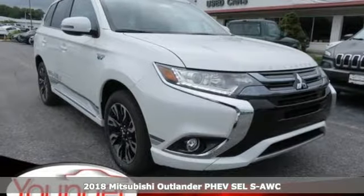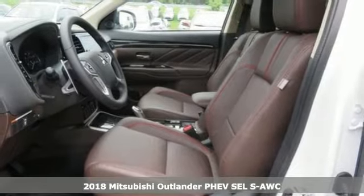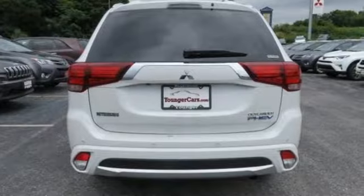It's a 2018 Mitsubishi Outlander PHEV. This unparalleled Outlander PHEV gives you the eco-friendliness you want and the crossover utility you need.